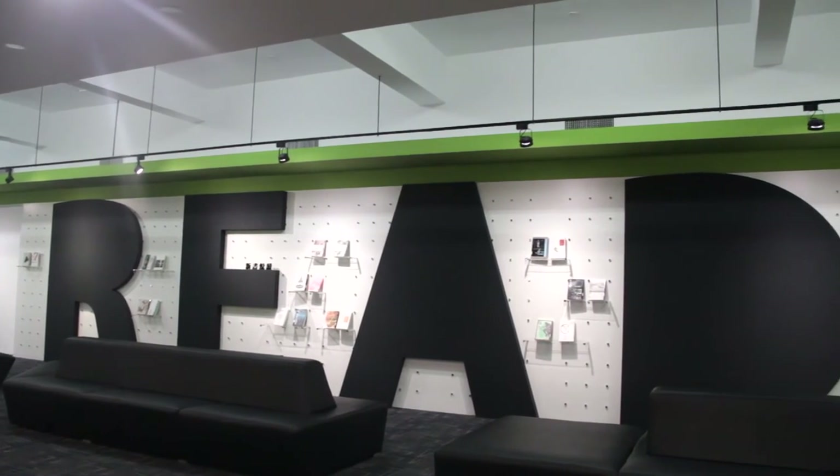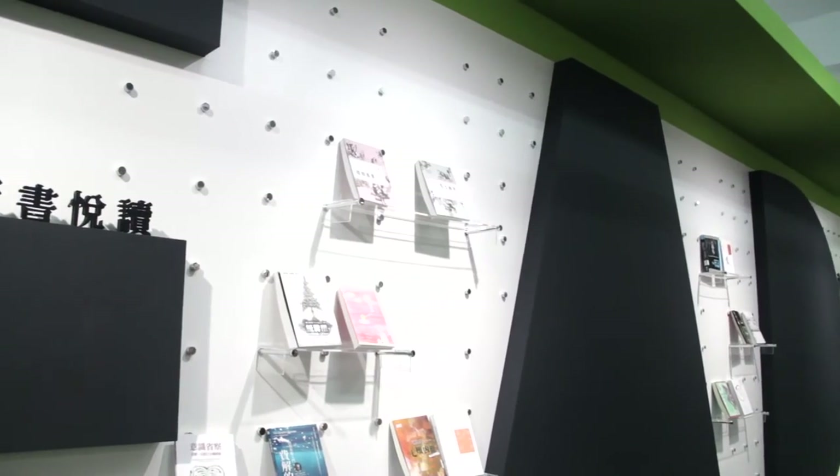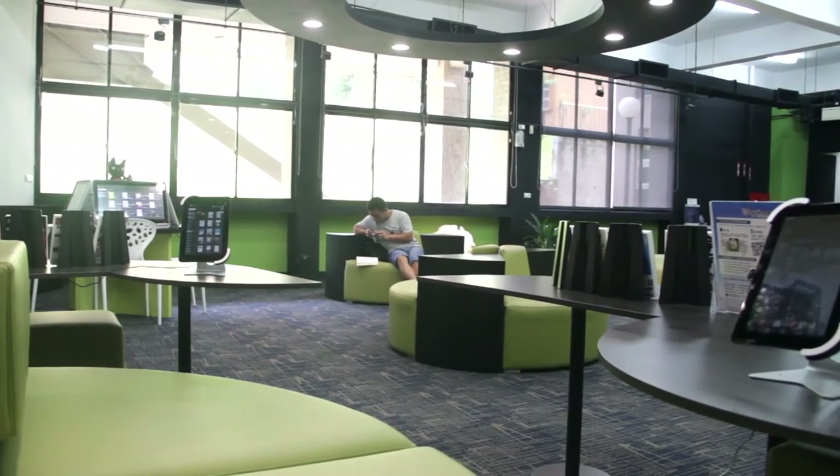The new book section, which is embedded in a wall, makes it easier for students to locate newly published books. The e-book reading area provides many tablets that are used for reading or for listening to audiobooks.